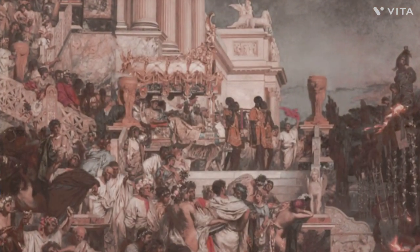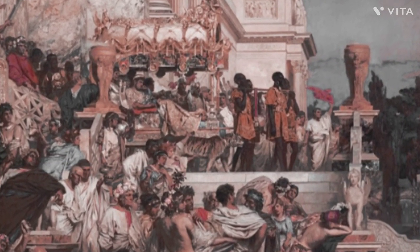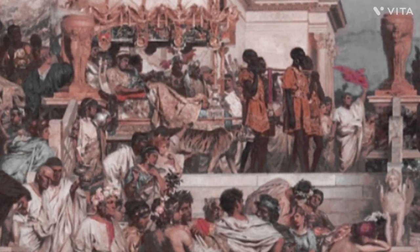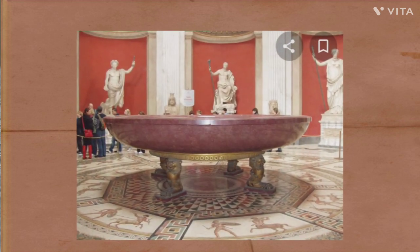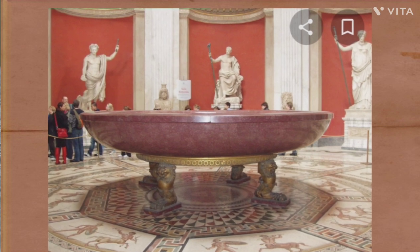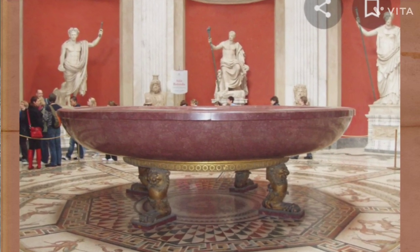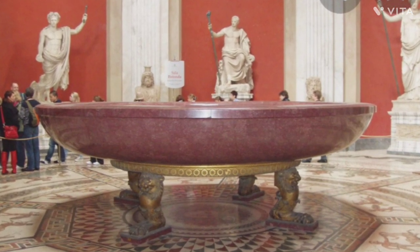Yet when you consider the cost of the marble, the effort to haul it from Egypt, even the effort to fill it, it speaks more of ambition than cleansing. The bath is now housed in the Vatican Museum.